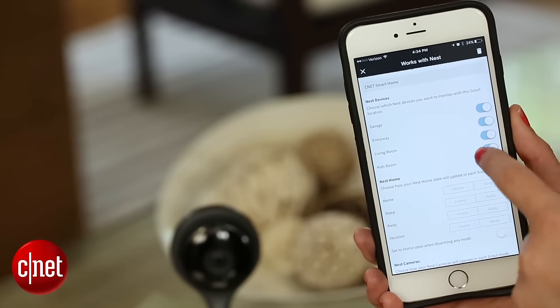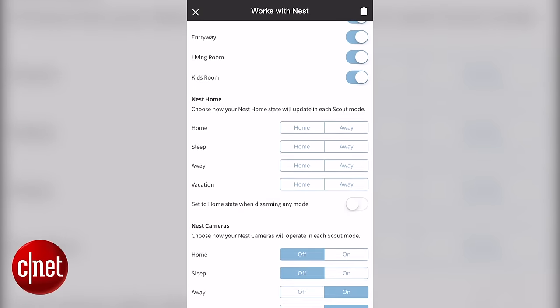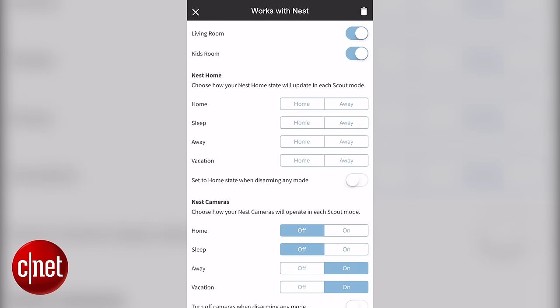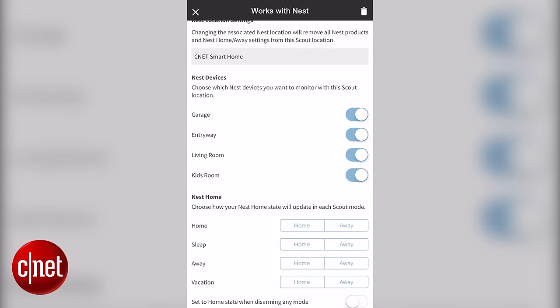Once they're set up through the Nest app, you can add them as accessories in the Scout app and set automatic cues — like when Scout is set to away mode, turn on all four cameras, or when Scout is set to home mode, turn on just the garage and the entryway cameras.